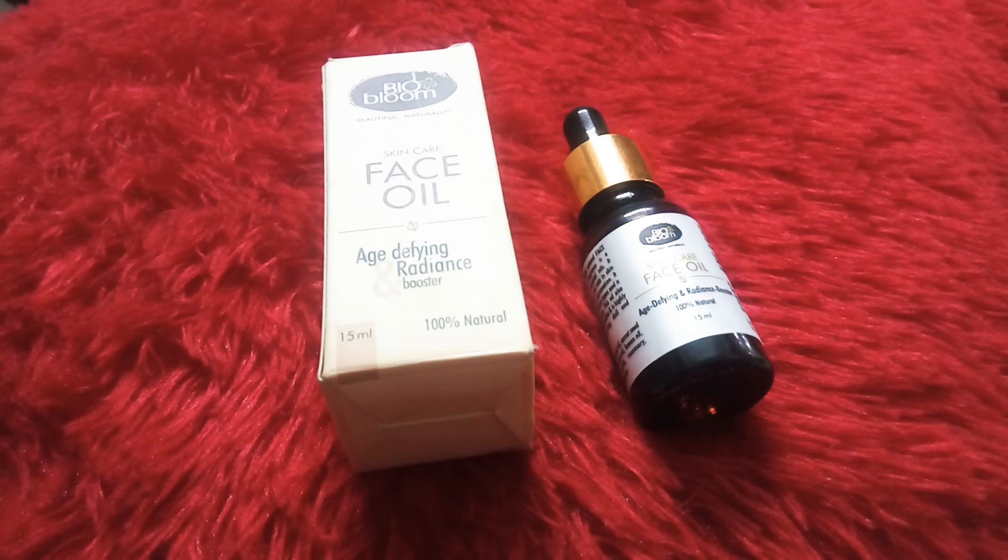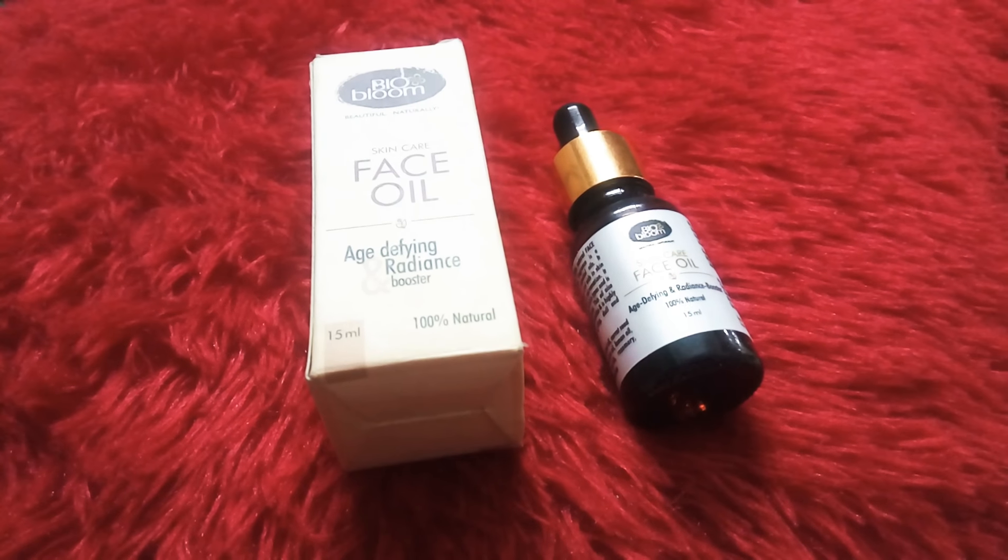Go ahead, guys — include this product in your routine. You can also get it on discount on Nykaa. Try it and do tell me how you like it. Thank you!